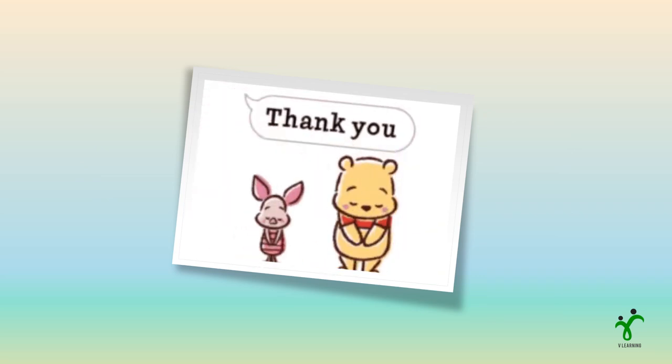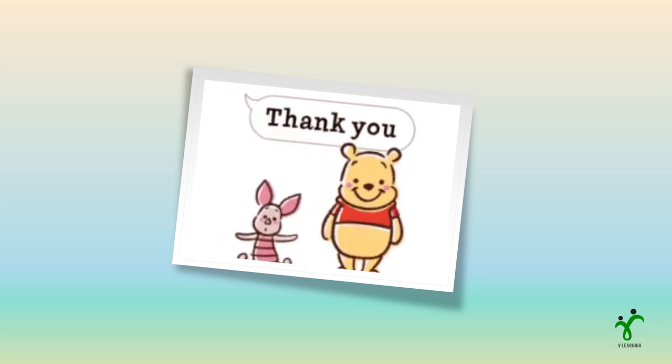That's all for today. Shall see you soon. Thank you. Bye-bye.